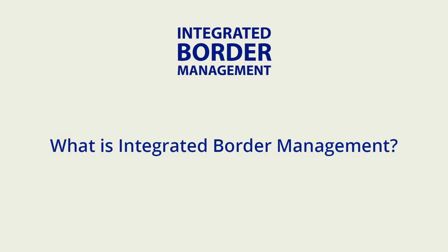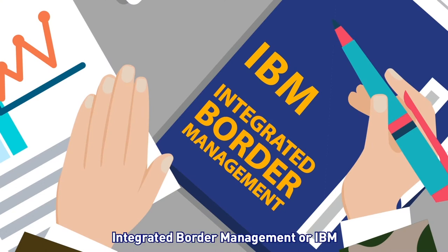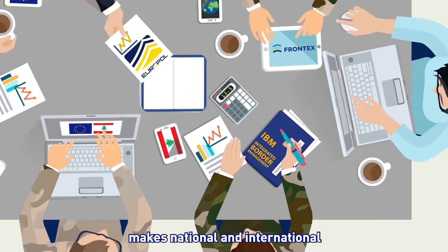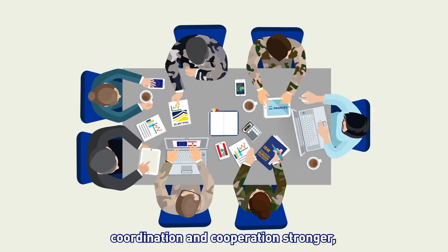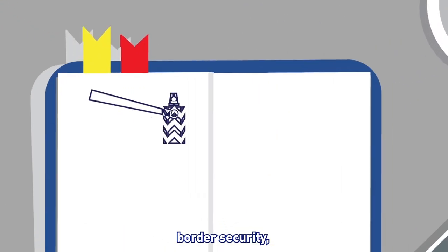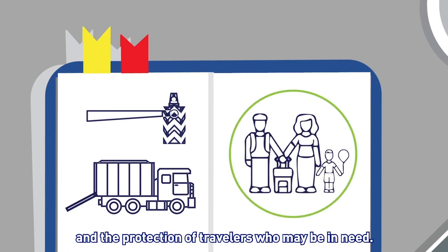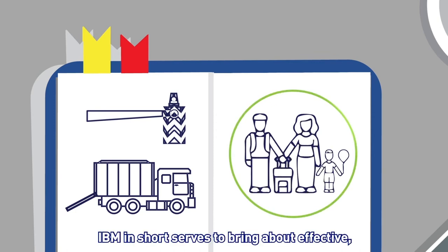What is Integrated Border Management? Integrated Border Management, or IBM, makes national and international coordination and cooperation stronger between all authorities and agencies involved in border security, trade facilitation, and the protection of travelers who may be in need.